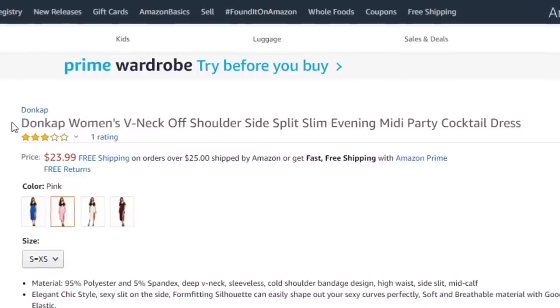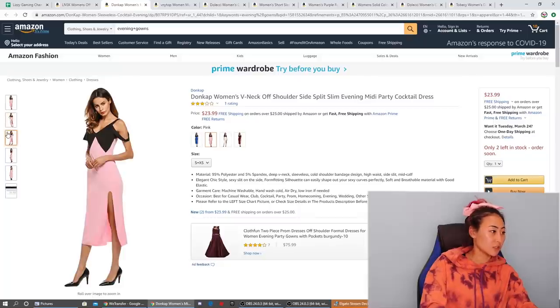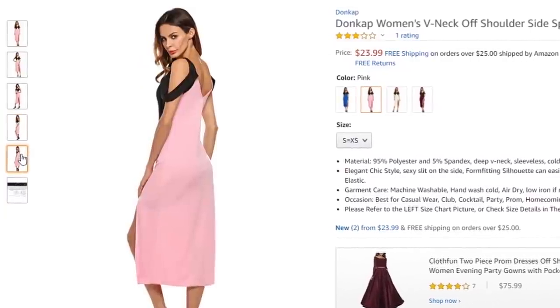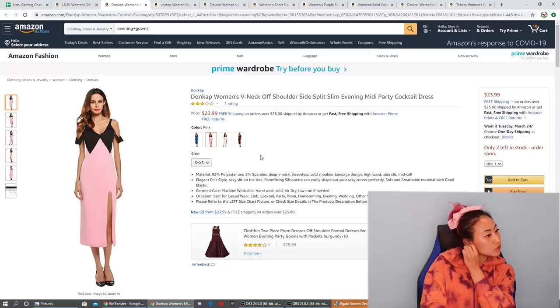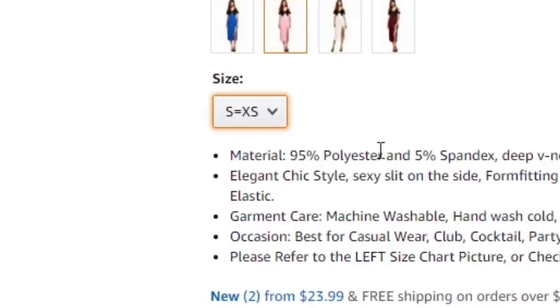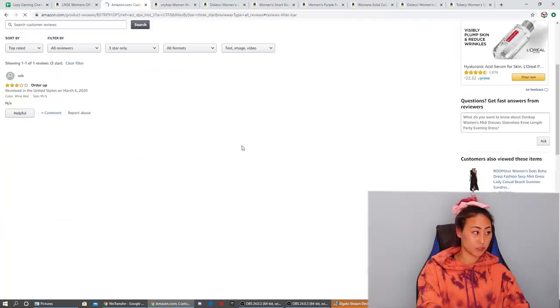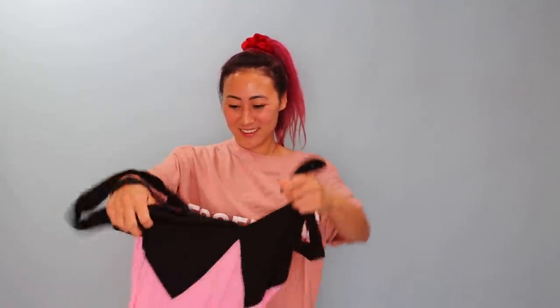Let's review the next one. Next we have this Dumb Cat women's V-neck off-shoulder side split slim evening midi party cocktail dress. This one looks pretty cool — it's got a two-tone interesting design. Comes in blue, pink, white, and wine red. They have extra small, small, medium, and large. It's got one review — a three-star — saying the sizing is off. Let's give this one a try.